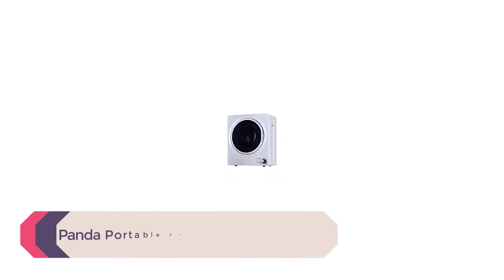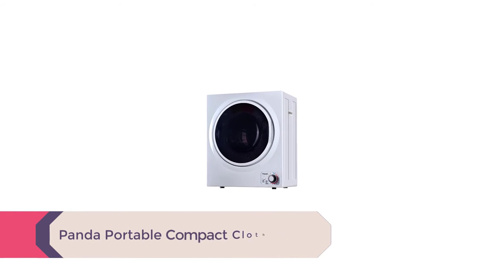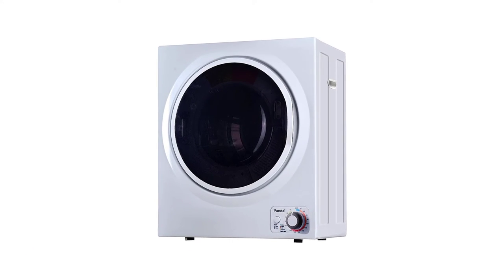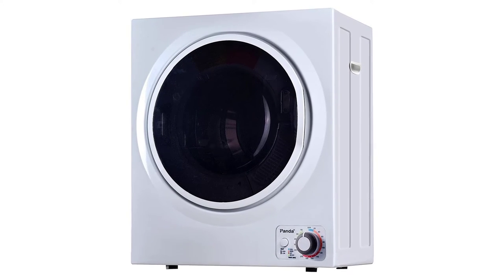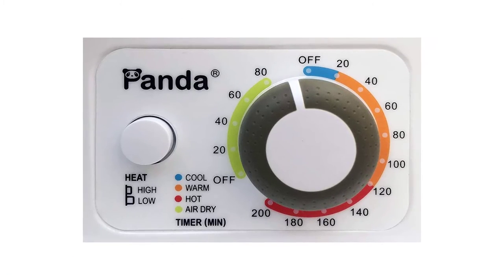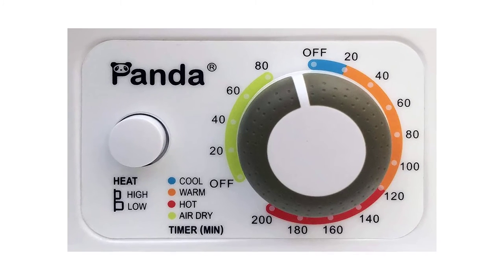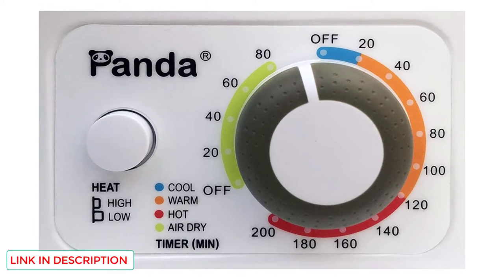Number 1: Panda Portable Compact Clothes Dryer. The 1.5 cubic feet Panda Compact Laundry Clothes Dryer is compact and only weighs 37.5 pounds. It can still dry 5.5 pounds of wet clothes at a time, making it an excellent option for small homes or gyms. It will also come in handy for drying your baby's clothes separately. Like other options on this list, the drum consists of a stainless steel tub that is rust-resistant and durable.